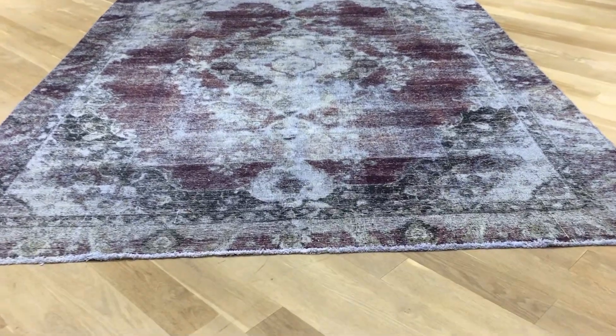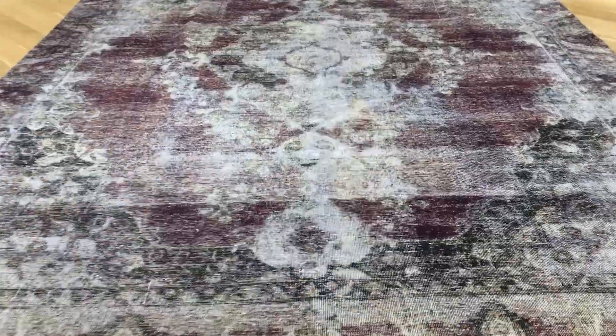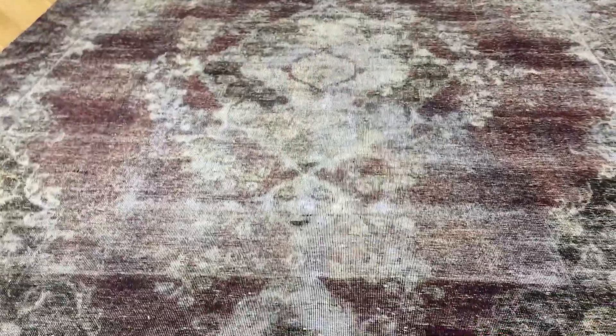This is Vintage Carpet 18603. It's a Persian handmade carpet — a very beautiful carpet with a lot of design. The whole structure of this carpet is so beautiful.